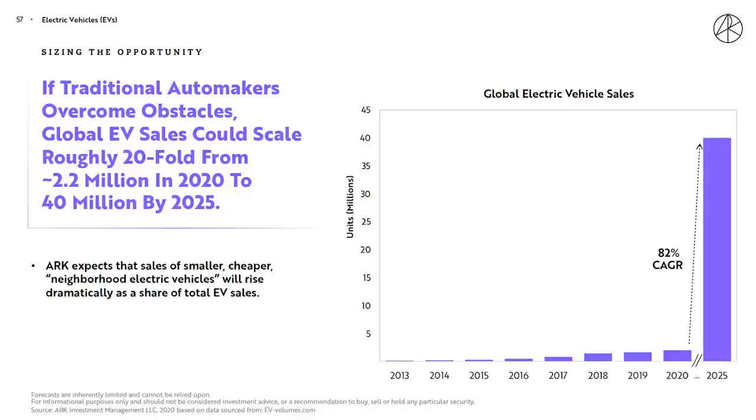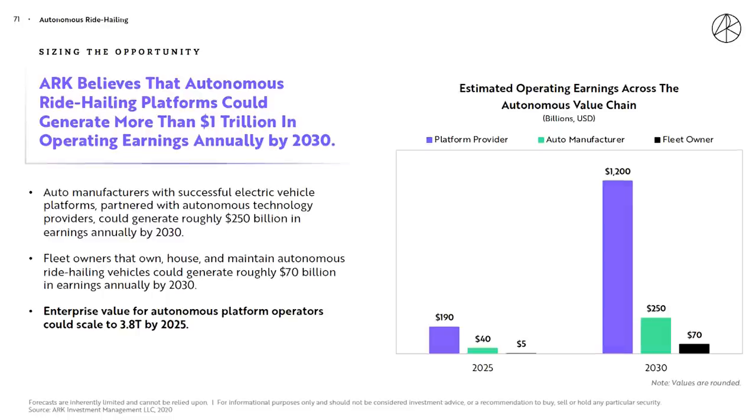A lot of Cathie Wood's thesis on Tesla is not only that dominance in electric vehicles — which is expected to benefit from a 20-fold increase in EV sales to 2025 — but also its ride-sharing future with autonomous vehicles, a market that could be worth $3.8 trillion over the next few years. And while it's had problems lately with that system, Tesla is closer than anyone else in developing that level-5 autonomous driving that could enable a robo-taxi business.